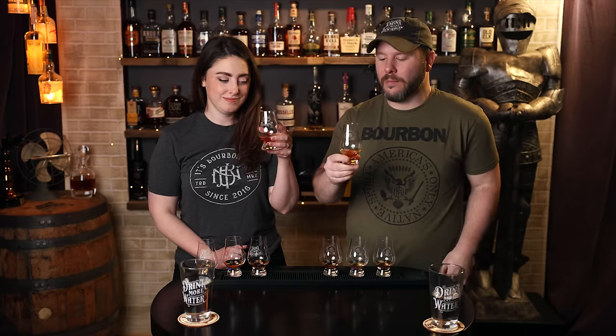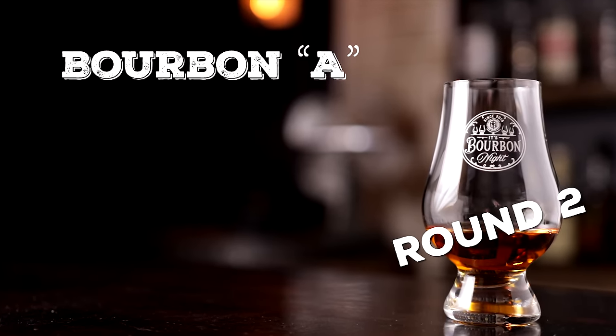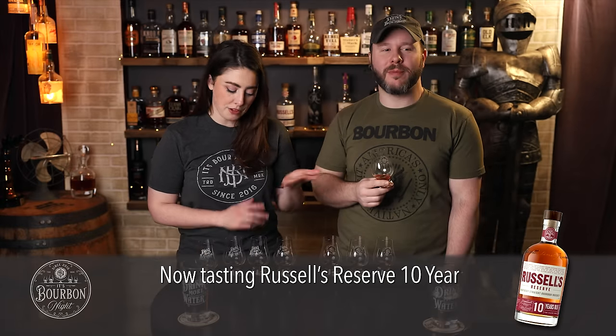All right, back at it — it's round two, back on Bourbon A. Coming back from round one, I still think this is probably my favorite nose. I just love that rich, fruity, berry, lightly spiced, lightly oaked profile — it's savory while also being sort of desserty and sweet. The taste isn't half bad either. Now that we've had all four, this one has the most perception of age — I really get the oak, but it's a nice balance with the other flavors.